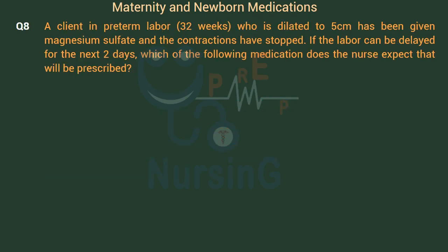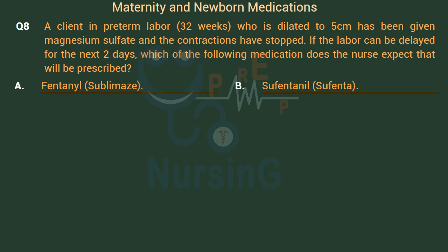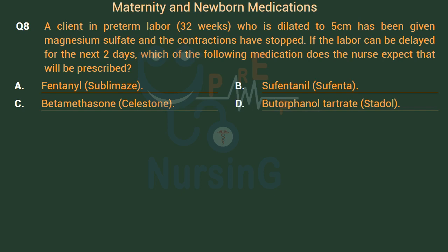A client in preterm labor at 32 weeks, dilated to 5 cm, has been given magnesium sulfate and contractions have stopped. If the labor can be delayed for the next 2 days, which medication does the nurse expect will be prescribed? Option A: Fentanyl (Sublimaze). Option B: Sufentanil (Sufenta). Option C: Betamethasone (Celestone). Option D: Butorphanol tartrate (Stadol). The right answer is Option C: Betamethasone (Celestone).